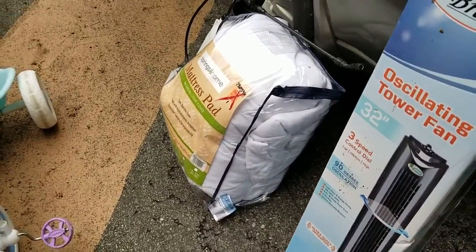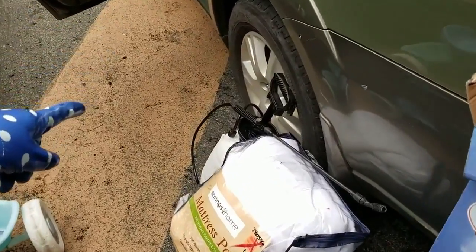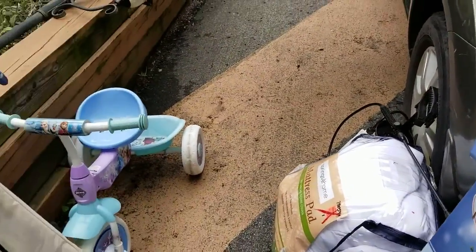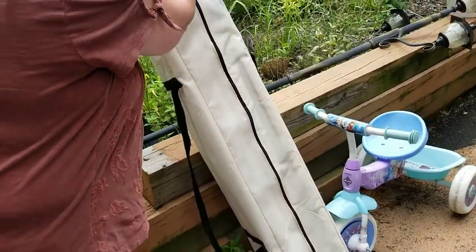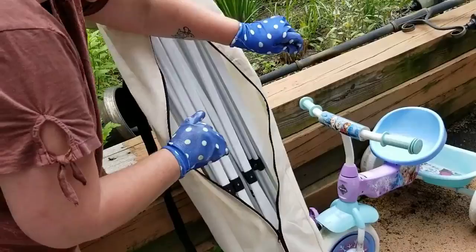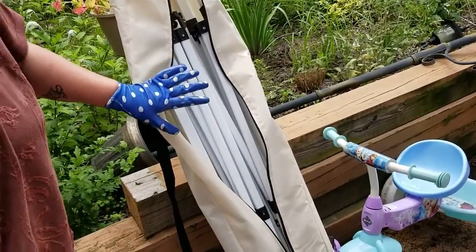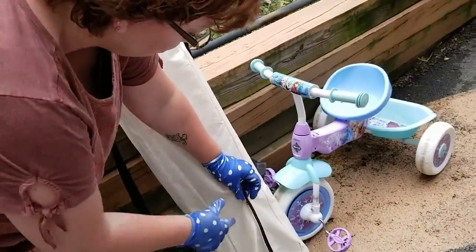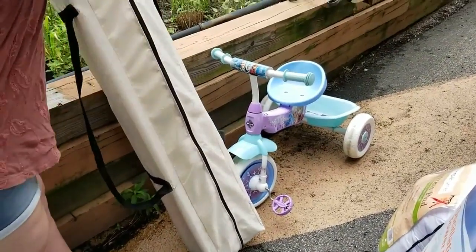We'll donate the mattress pad. There's that sprayer — we have one, so we'll see if my husband needs it; if not, we'll donate it. This little tray will go to the women's shelter. And this turns out to be a canopy base — it's the middle frame; the top doesn't appear to be there. But in our yard, our canopy was destroyed so we have the top from that canopy, so this is working out just perfect. The universe just takes care of me.